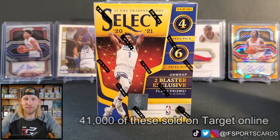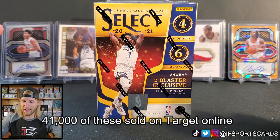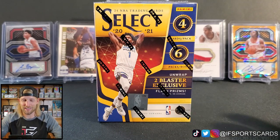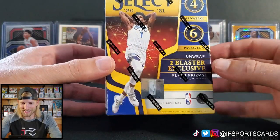They sold 41,000 of these on Wednesday morning, so a lot of you watching this video may have one of these coming to your doorstep in the next day or two. You're wondering: should I open this or should I leave it sealed? I'm gonna open one for you today and we're gonna see what's inside.